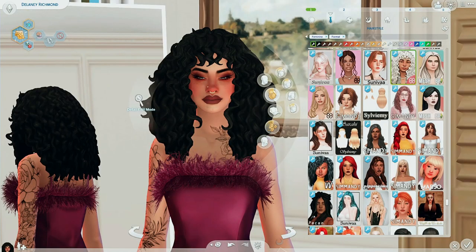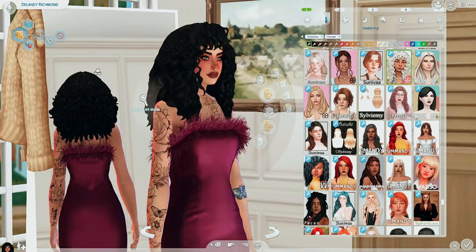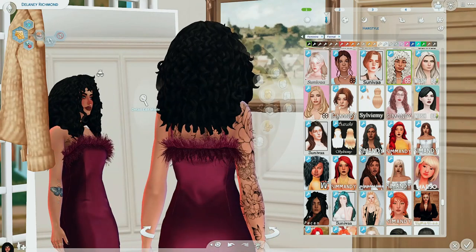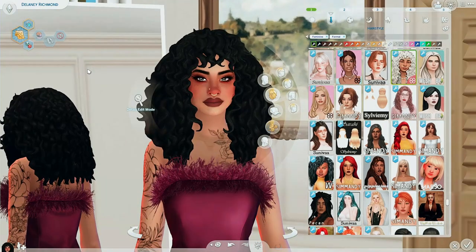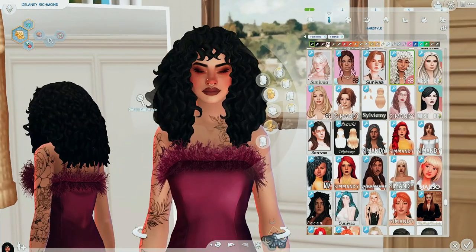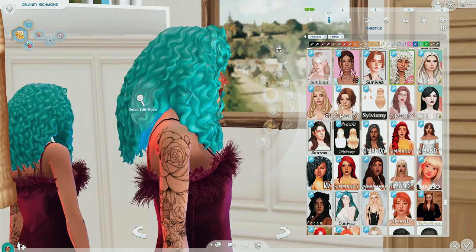Next on the list for best CC hairs of 2022 is the Kiki hair by Serenity. I actually don't know if I've included this in a prior CC haul, but the reason I put it on here is because this is the best of 2022, and I love hairstyles where the hair literally covers your entire face. I feel like we don't have as many hairstyles like this as I would want. It looks good in blondes as well as darker colors, and of course a couple vibrant swatches.